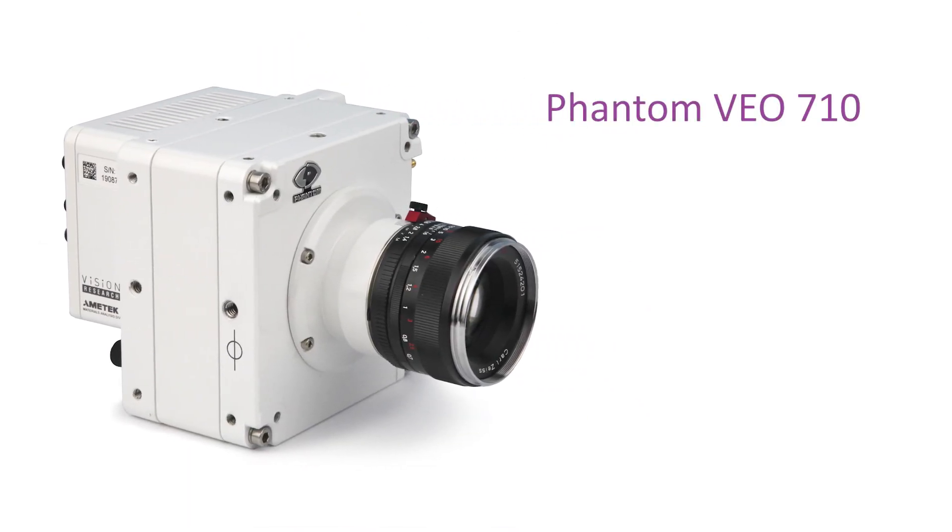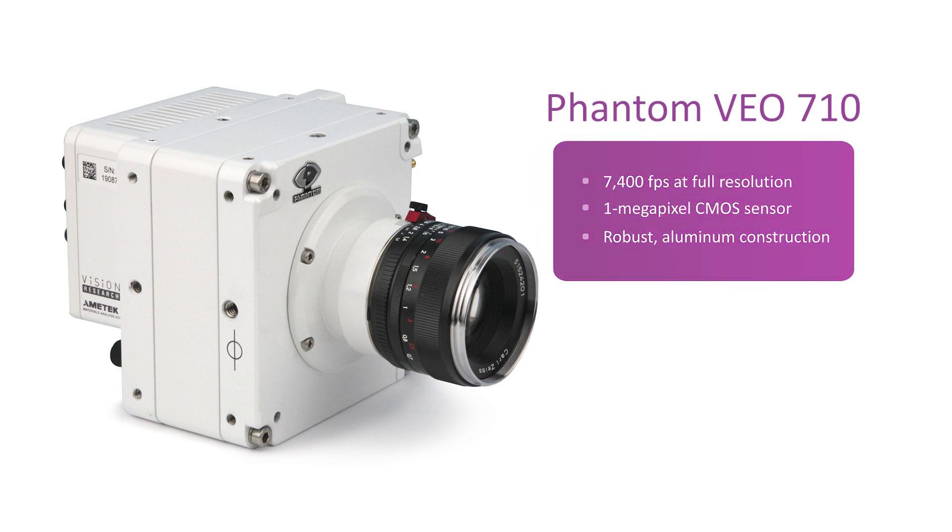To capture these processes, the team used a Phantom VO710 high-speed camera, chosen for its fast recording speeds, light sensitivity, and durability.